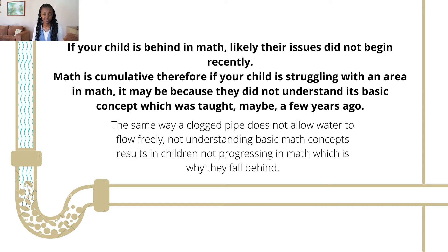Generally, if a child is behind in math, likely their issues did not begin recently. Even though it may not have been obvious, chances are your child has been struggling for quite a few years in math, and then out of the blue their grades take a knock or they seem to struggle with doing the things that their peers can do in class.